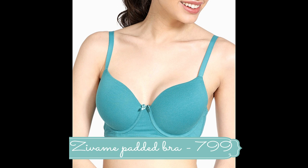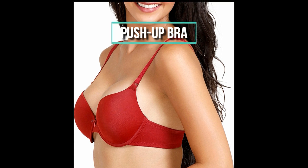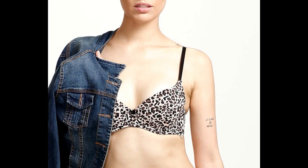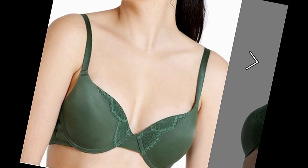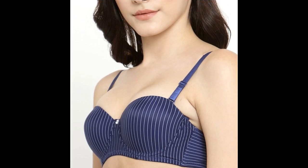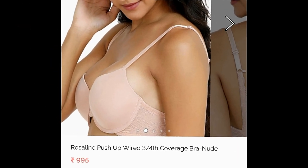Push-up bras do exactly as their name suggests — it's a fashion bra that creates the appearance of increased cleavage, using angled cups containing padding that pushes the breast inwards and upwards towards the center of the chest. They are padded on the underside of the cups with either silicone gel or foam to lift up the breast tissue, and come in three different levels of push-up: gentle, moderate, and explosive. Best suited paired with low-cut tops and dresses. Check out Rosalyn push-up wired three-fourth coverage bra priced at rupees 995.